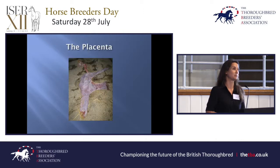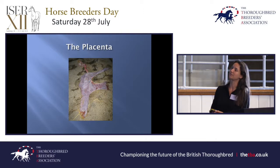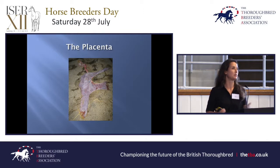The placenta — it's always good practice to lay it out and check it's all there. We don't want to leave any in the mare. But the other reason to check it is that this is where the foal has been living for the last 11 months. If that placenta looks in any way strange, it could give you an indication that something might not be right with this foal, even if you have a normal-looking foal on the ground. Is it thickened or too thin in places? Does it have a funny smell? Is it discoloured? A greeny-brown colour could suggest meconium staining — that the foal passed meconium during the birthing process, which is an indication of fetal distress.